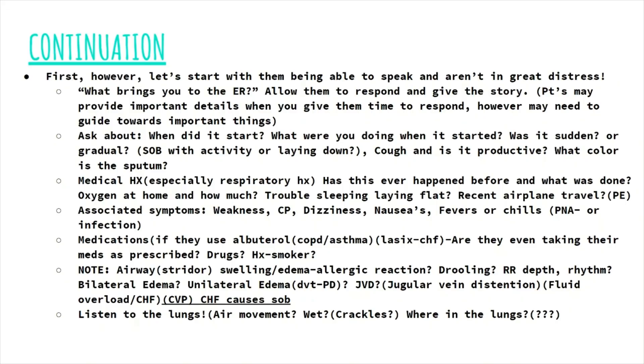Ask if this has ever happened before: has this shortness of breath happened before, what were they told, and what was done for them? If they have COPD and have had COPD exacerbations in the past, ask if these symptoms feel like previous COPD exacerbations. If they do, it kind of leads you toward the right cause. But keep in mind that just because it feels the same, it doesn't guarantee that there's nothing else going on — you still have to be looking for and ruling out other things.